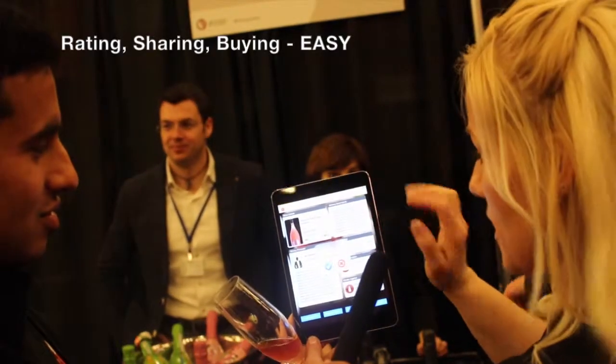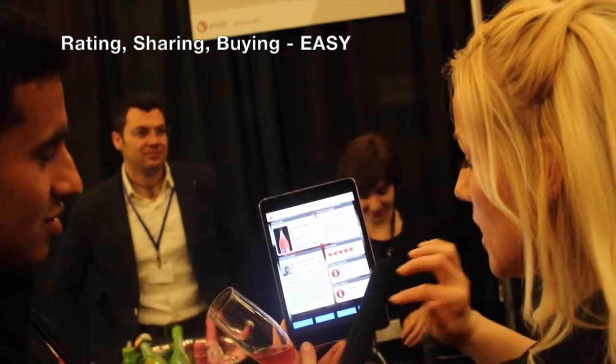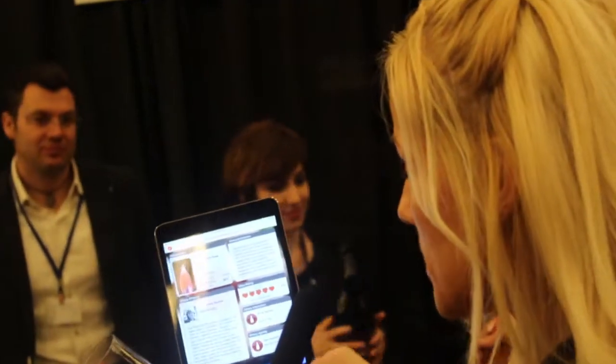So I can go ahead, click on there, rate it, give it five, save it. I can contact the seller, I can go to the winery website, I can add my notes, and I can also share it. Pretty good.